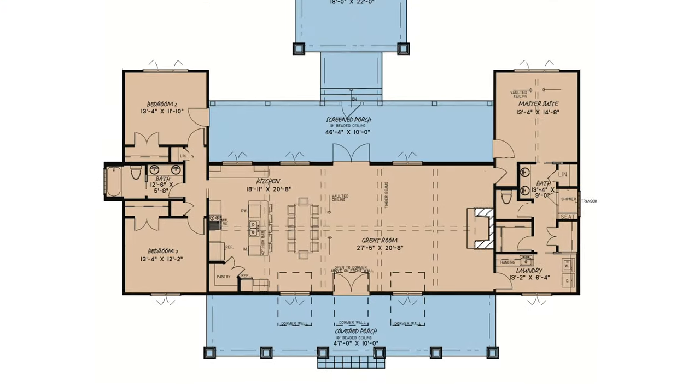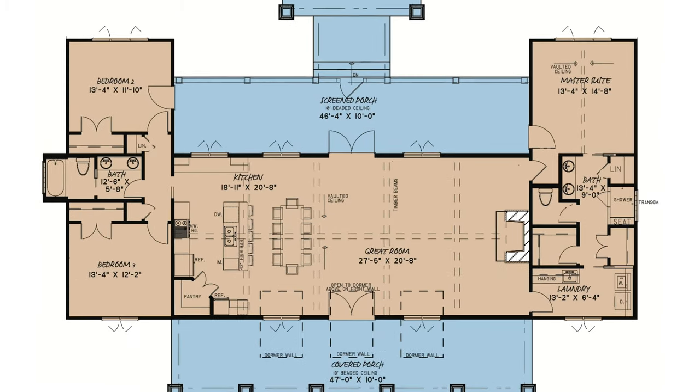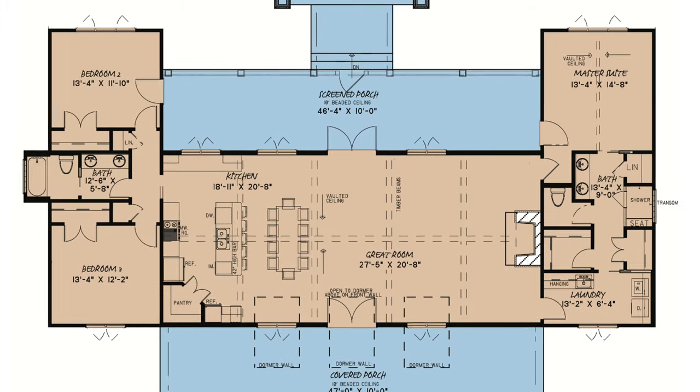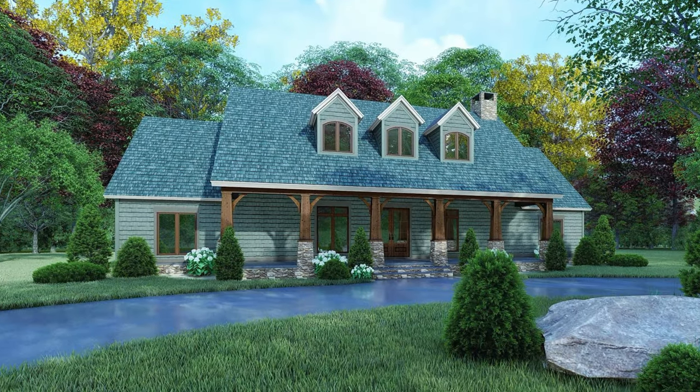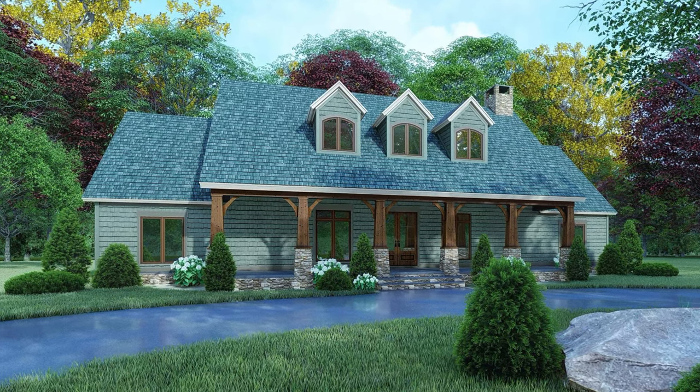Inside, the vast living space is a combination of the kitchen, dining, and great room, making this home absolutely perfect for entertaining. This farmhouse lacks nothing when it comes to either the weekend getaway or simply a place to call home.